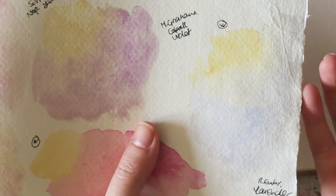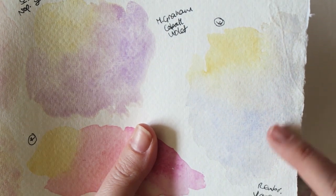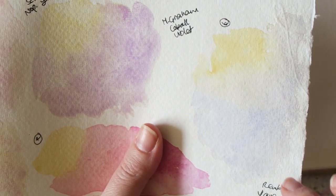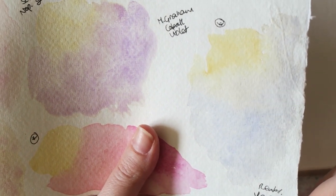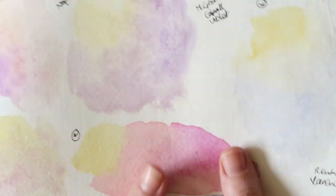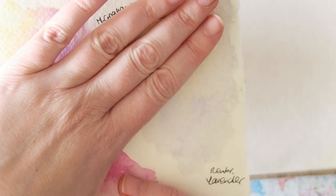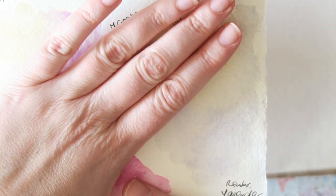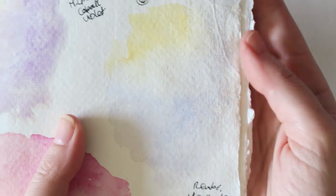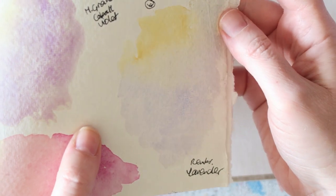You don't have to have a real cobalt — I just think with granulating colors it's gorgeous. Here is a mixture of the same Schmincke Naples Yellow with Rembrandt Lavender, used with a lot of water. I love this — I think it would be so beautiful for a sky. It's just this lovely gray — you could say it's muddy, but to me it's the most beautiful mud.